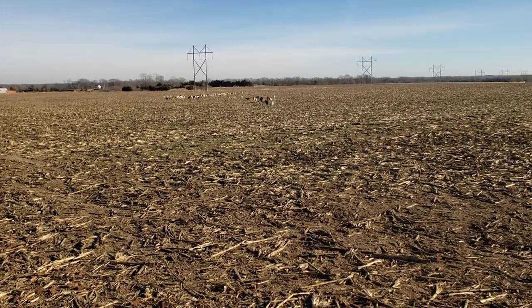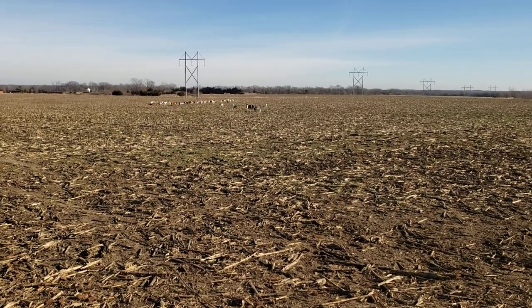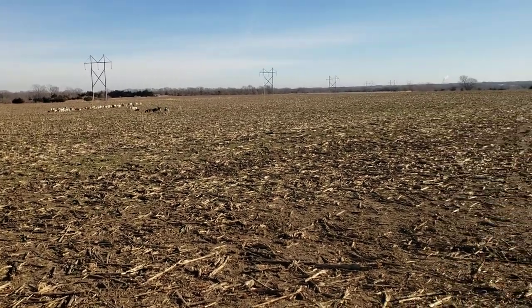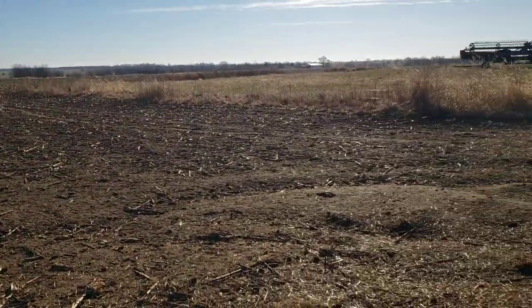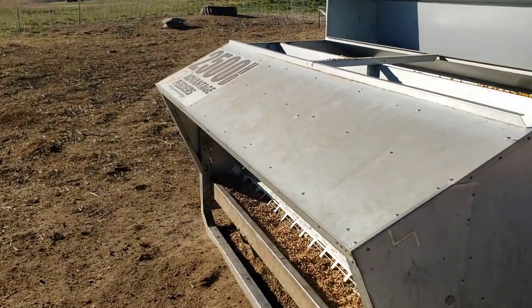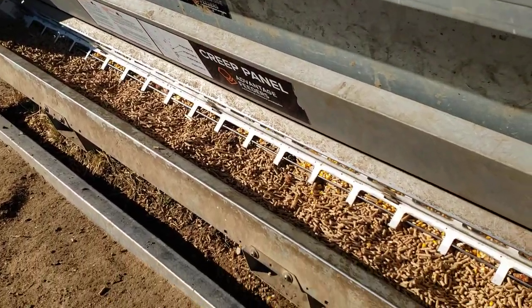Hey guys, Greg Christensen here. I just wanted to do a quick video to show you how these feeders are working out — these advantage feeders. Every day we come out to these feeders and we have to make sure that the corn and the pellets are dropping down, but you can see what's happening.